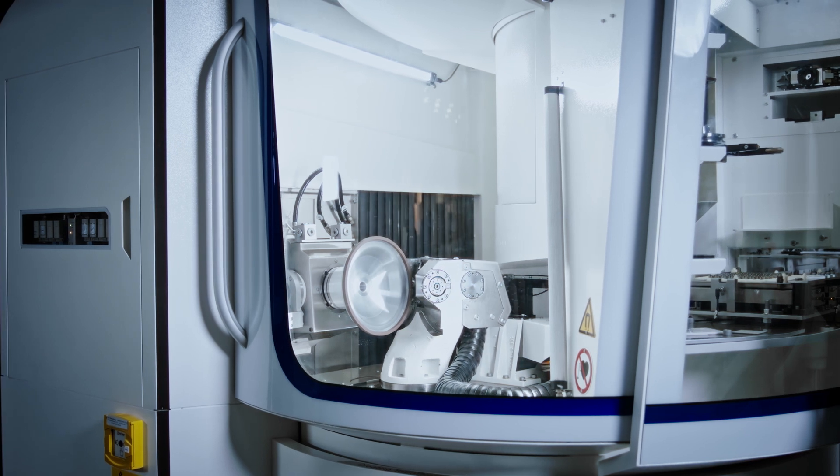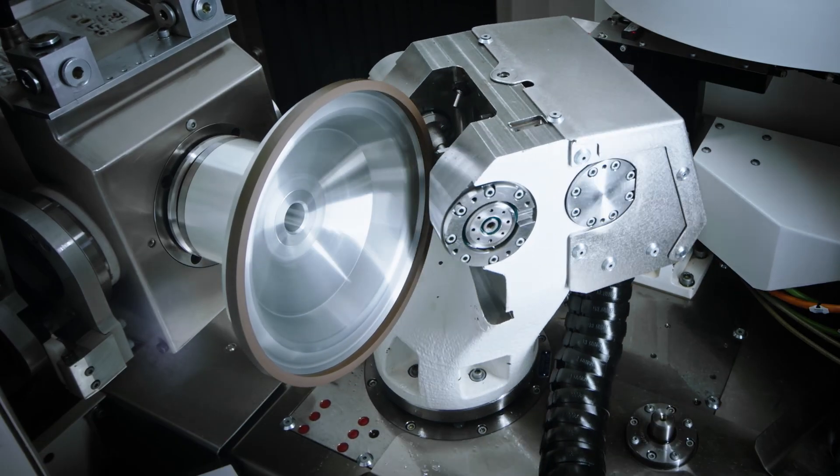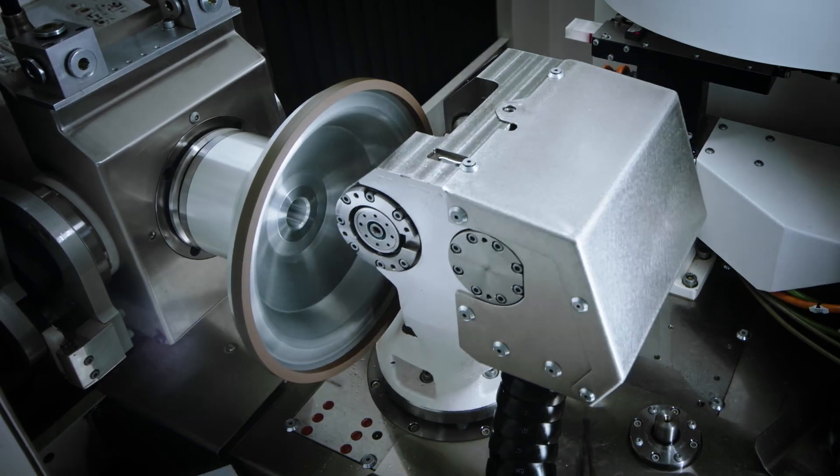With the optional 6-axis, efficient peripheral grinding as well as grinding of geometries and protection chamfers is possible in only one clamping.